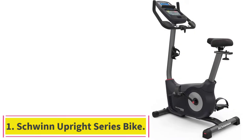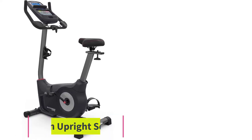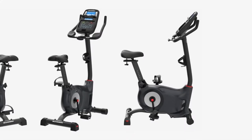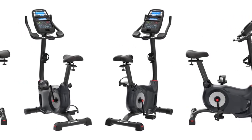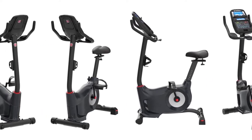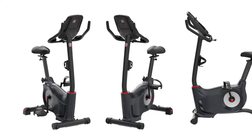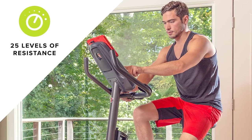Starting at number one: the Schwinn Upright Series Bike. The best upright exercise bike is the 170 model from Schwinn's upright bike series. It's a commercial grade piece of equipment with a mid-range price tag, so even if you're on a budget it's a bike that's worth considering. The 170 is the perfect combination of comfort, innovation, and value, and it's a great addition to any home gym.